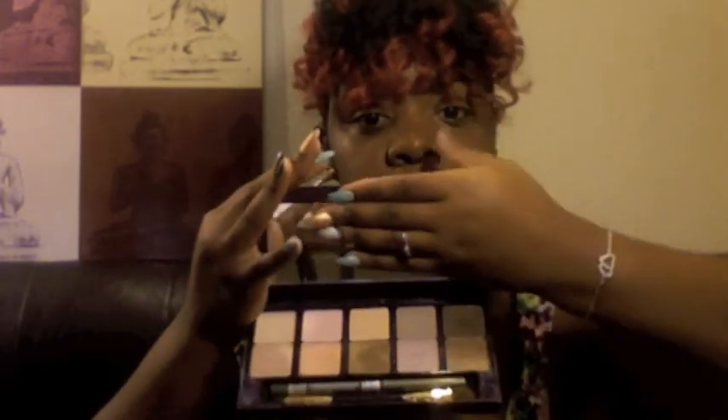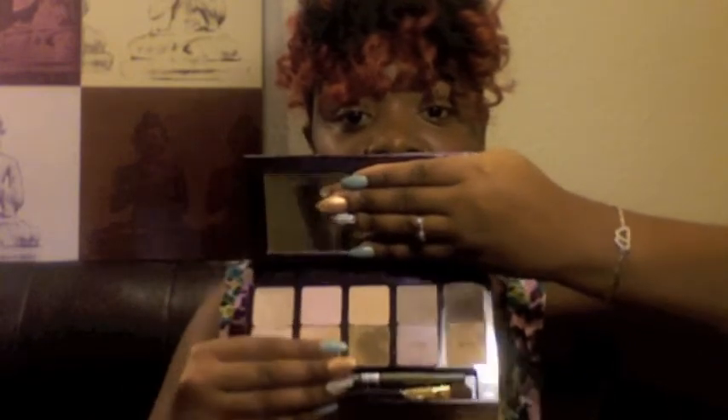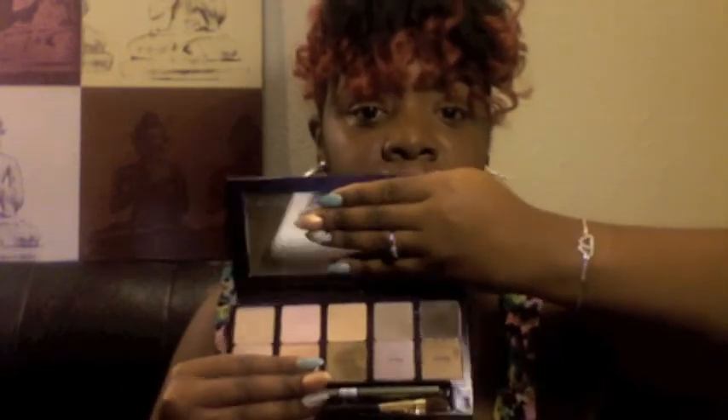Then I also got this gorgeous piece — it looks like a little clutch. It's faux snakeskin and it has some zipper detail. It's so cute. Anytime I put it out, I get people asking, 'Oh girl, what is that? Where'd you get it from?' It also has a really large mirror — the mirror is probably as big as my four fingers. I have little hands, but whatever.